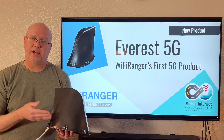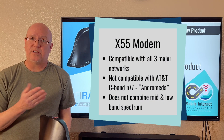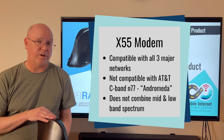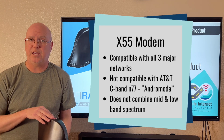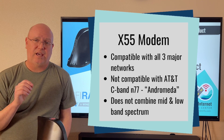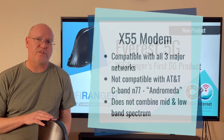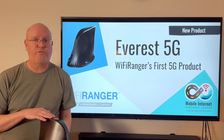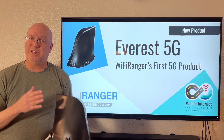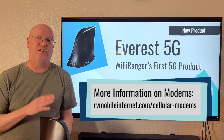The X55 modem is quite capable and is compatible with all three major networks. However, it does have some downsides as far as future-proofing. It does not have compatibility with, for example, AT&T's new C-band N77 spectrum called Andromeda. It also does not combine mid- and low-band spectrum like the 5G phase 2 modems can. There are some other differences that separate this modem from the newer cellular modems.